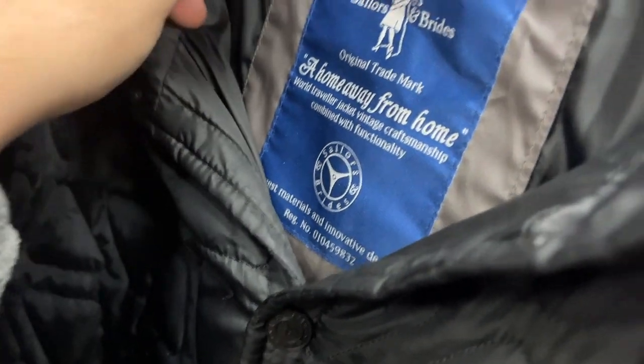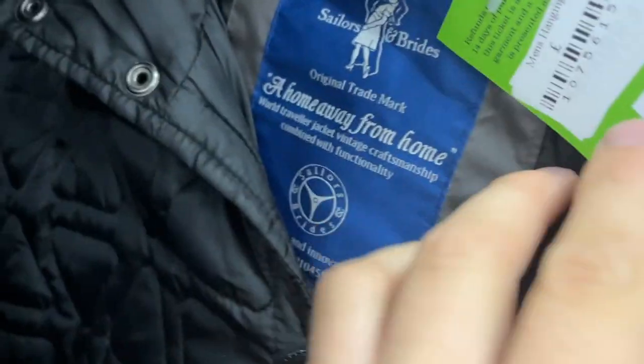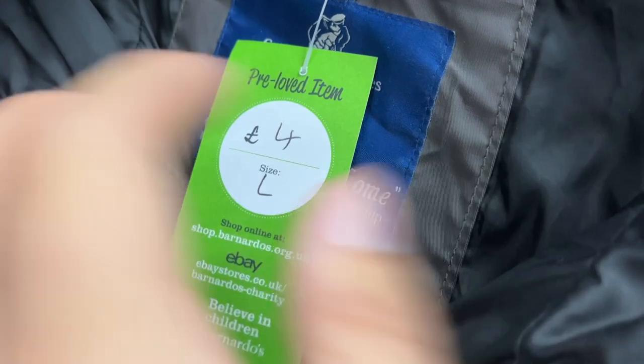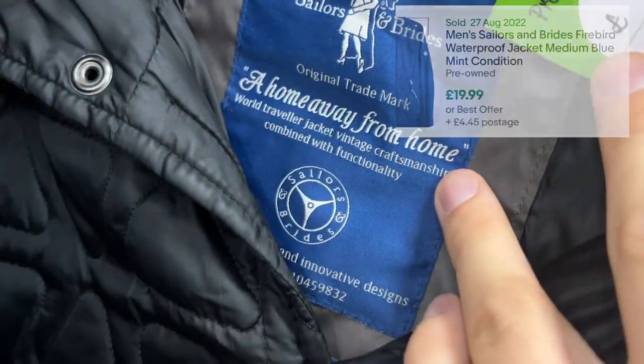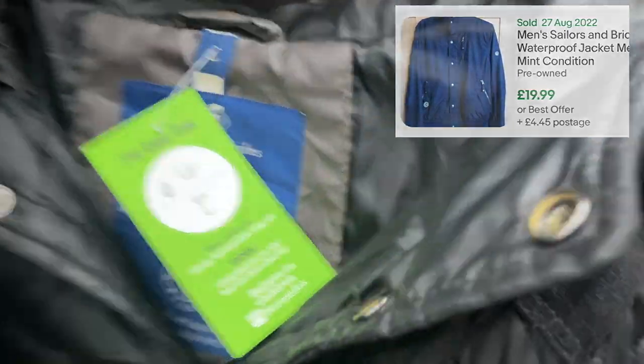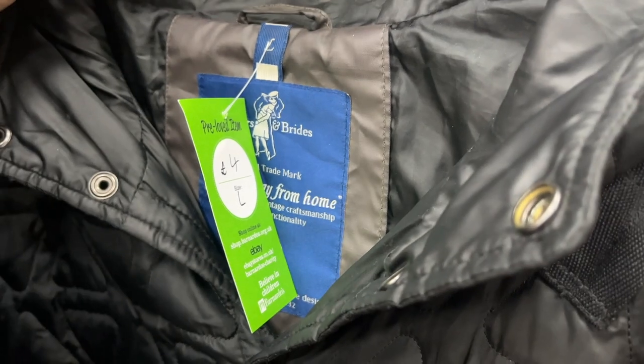Shame. They have an unusual one for you today — this is a brand I'm not too familiar with, I've sold it once before and it went for about 25 to 30 quid. This is Sailors and Brides — it's a nice sort of quilted Barbour effect jacket. I think we'll take that and aim for about 30 pound, now that we are coming into season.